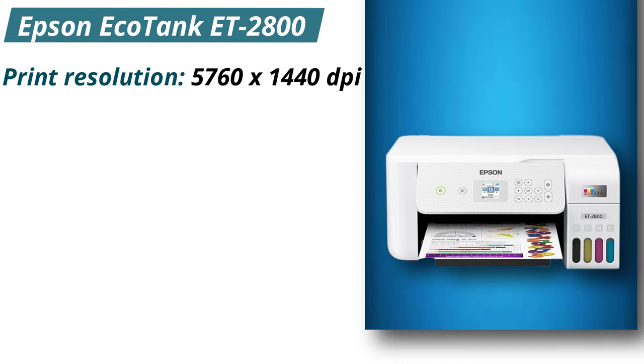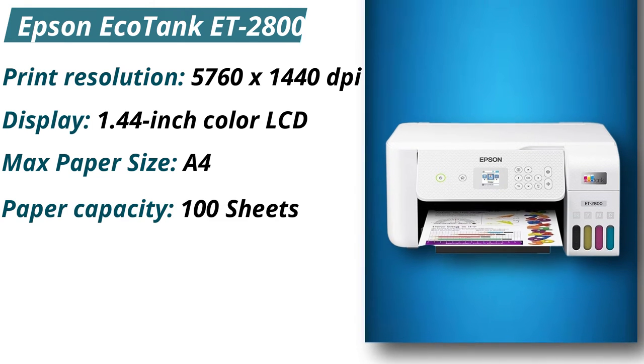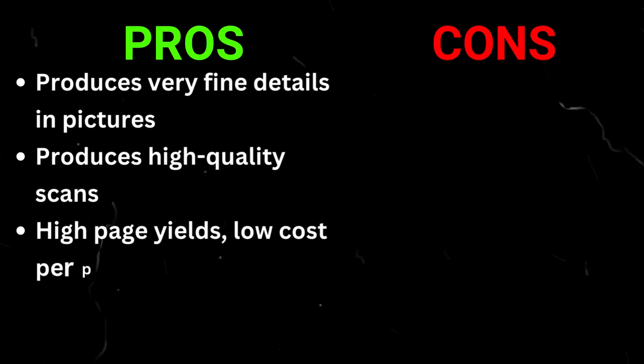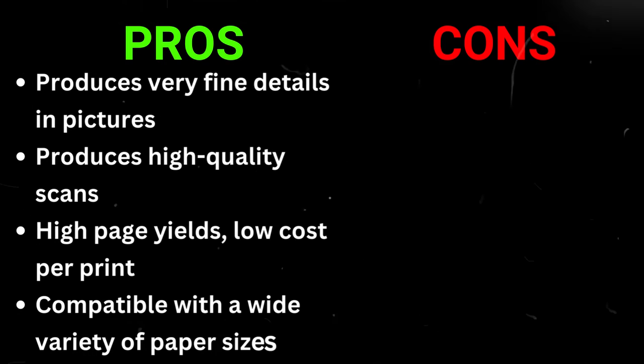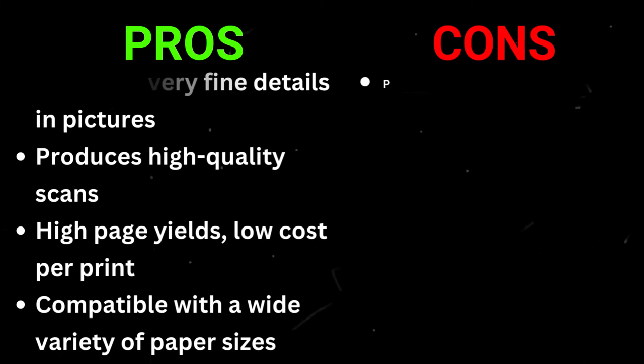Specifications: Print resolution 5,760 x 1,440 dpi. Display: 1.44-inch color LCD. Max paper size: A4. Paper capacity: 100 sheets. Weight: 8.8 pounds. Pros: Produces very fine details and pictures, produces high-quality scans, high page yields, low cost per print, compatible with a wide variety of paper sizes. Cons: Prints slowly, photos are a bit grainy.